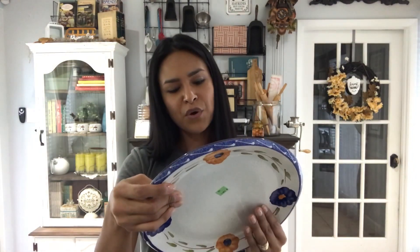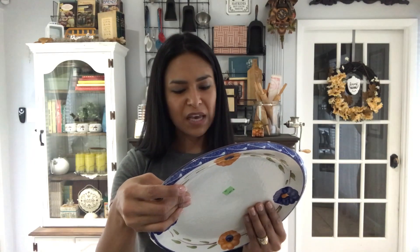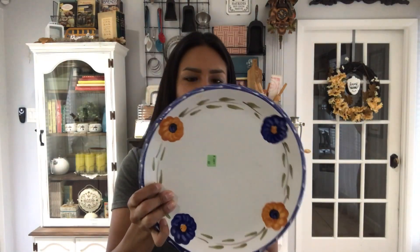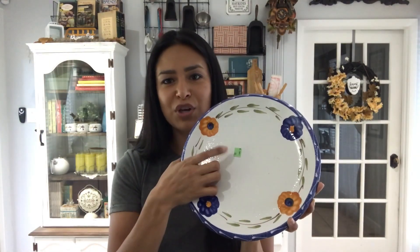This one is a Furio Home, made in Italy, oven and microwave safe, dishwasher safe platter. It's a terracotta red clay - very pretty Italian platter. It was green tag for a dollar, meaning I only paid a quarter for it, which is pretty amazing for Italian anything. I think I could get at least twelve to fourteen dollars for that one.